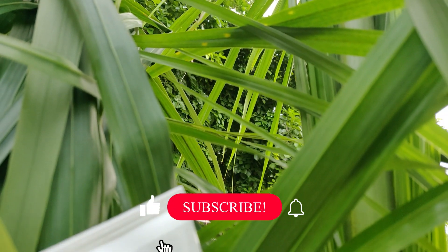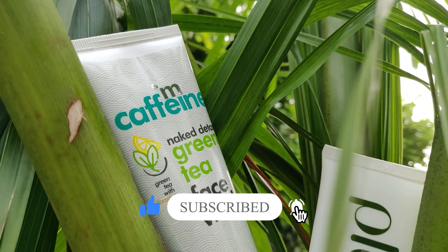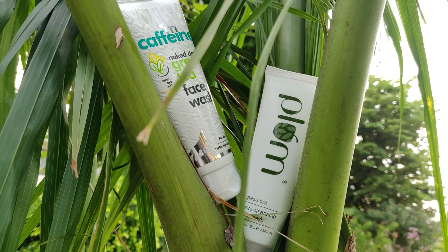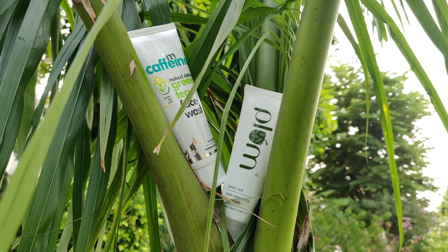That was the review of the two most famous face washes in India. If you liked this video, please give it a big thumbs up, subscribe to my channel, hit the bell icon, and share this video with your friends. I'll see you next week with the next video. Goodbye!